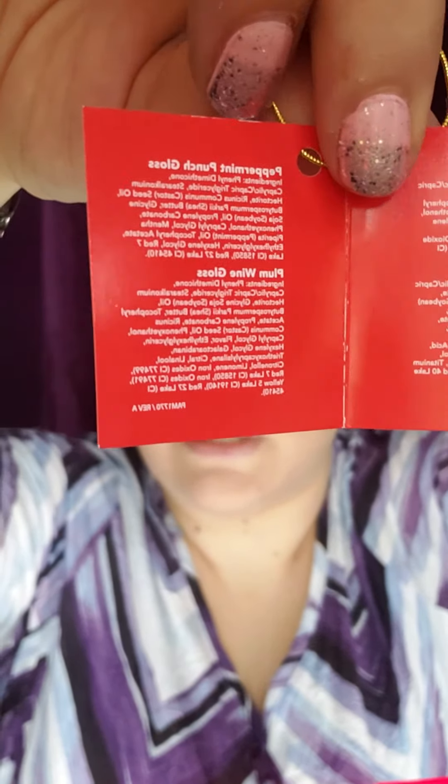Alright, so we are going to review and do my first impression of these holiday scented mini glosses. They come all cute in this little mesh bag with a little tag that says Senegents and has the to and from information. So there's ginger snap, sparkling cider, peppermint punch, and plum wine.